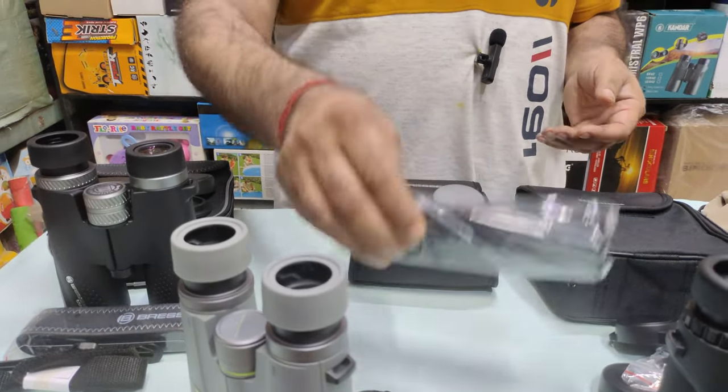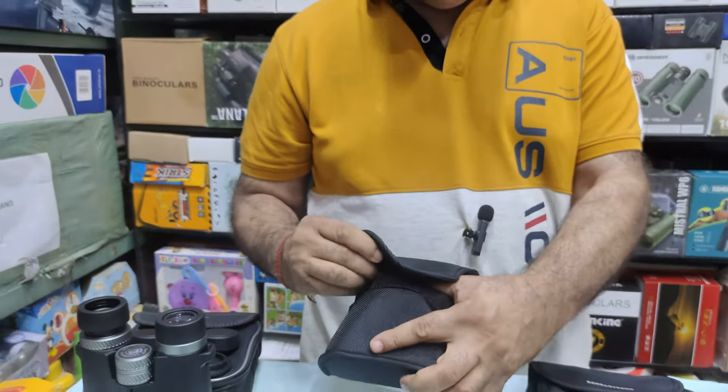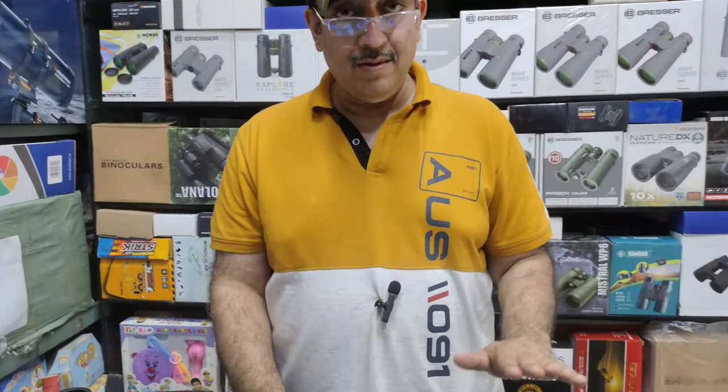The Bresser Wave comes with a large strap with Bresser branding and a compact bag. The padding on the bag is the best of the group.